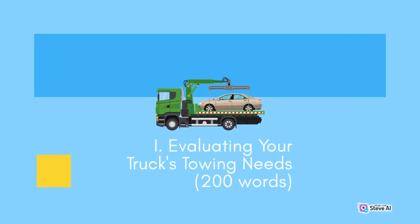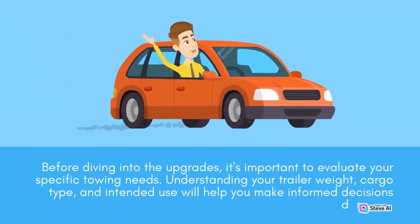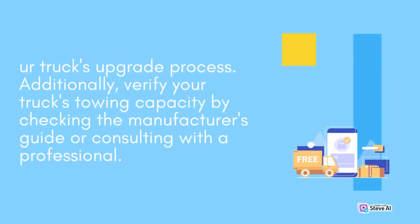Evaluating your truck's towing needs. Before diving into the upgrades, it's important to evaluate your specific towing needs. Understanding your trailer weight, cargo type, and intended use will help you make informed decisions during your truck's upgrade process. Additionally, verify your truck's towing capacity by checking the manufacturer's guide or consulting with a professional.